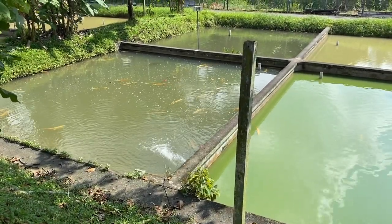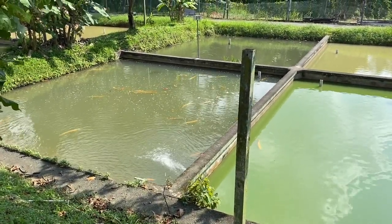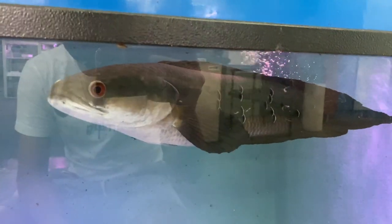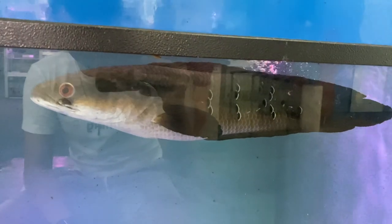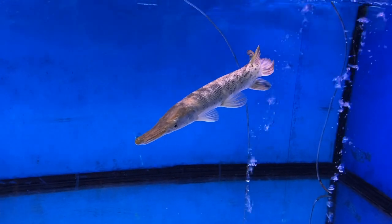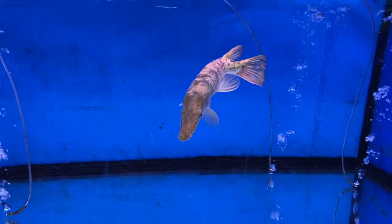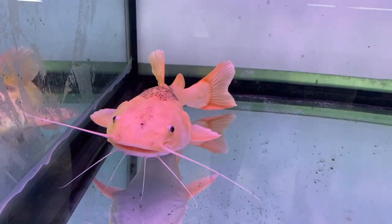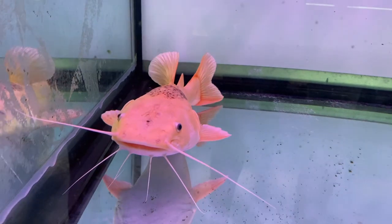Check out the silver albino arowana in this pond. Next up, take a look at the emperor snakehead — one of the largest snakeheads out there. I've never actually seen this before: a red marble gar, as well as this really interesting platinum red tail catfish.